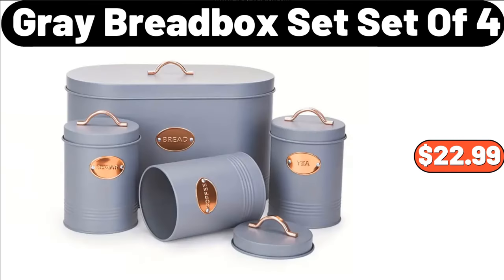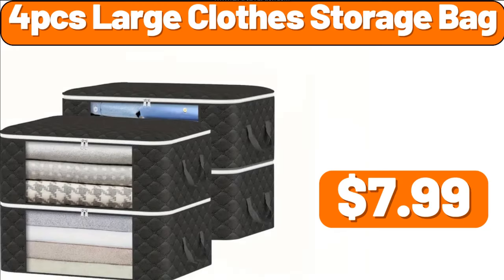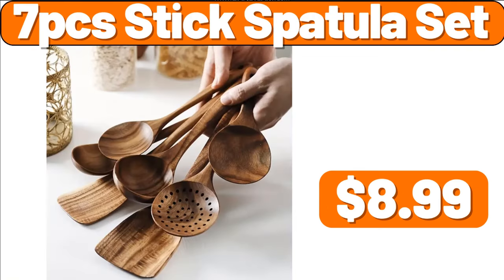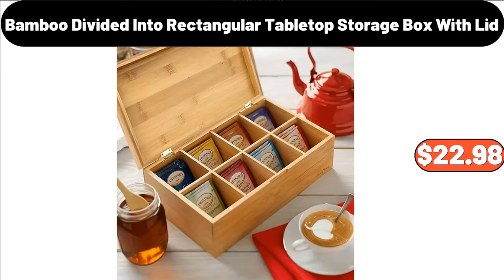Grey Bread Box Set of 4, $22.99. 4 PCS Large Clothes Storage Bag, $7.99. Coat Rack, Shoe Rack, $13.99. 7 PCS Stick Spatula Set, $8.99. Bamboo Divided Rectangular Tabletop Storage Box with Lid, $22.98.